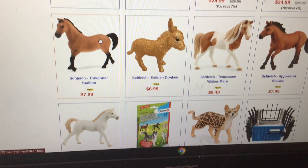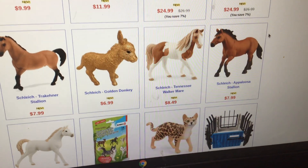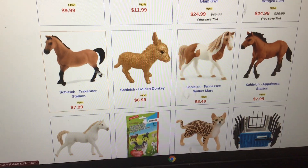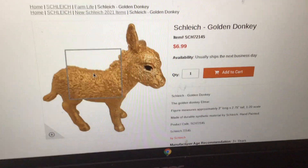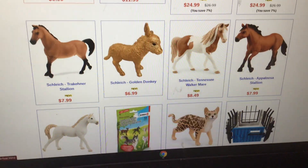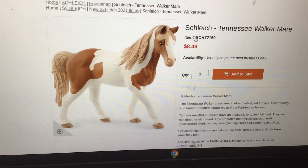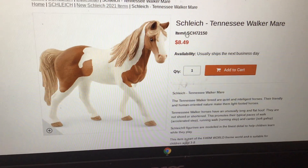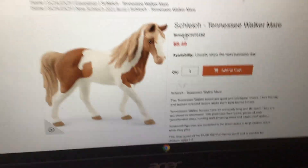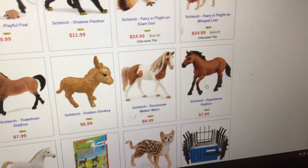They have the Trakehner stallion. I'm trying to think because I already have Chipotle and Chestnut — both the same. I am definitely going to get this one. This is the Palomino stallion, yes — he's eight dollars. They also have a golden donkey for some reason. That's weird. And then they have one that looks just like Cherry, one of my new ones — that's really pretty, I'll definitely get that one.